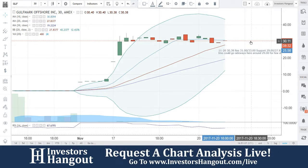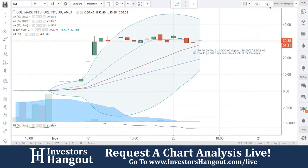If you follow the stock GLF, make sure you hit that like and subscribe — we would appreciate it. Join us for our next live show at investorshangout.com/live.